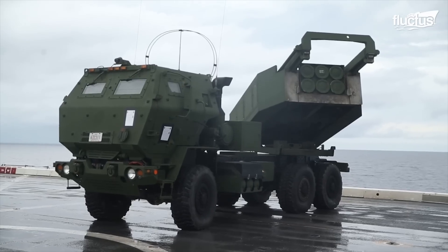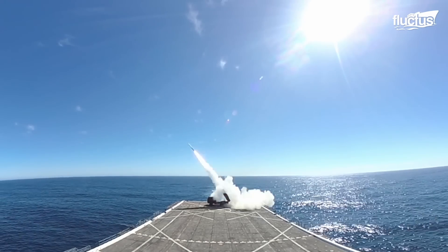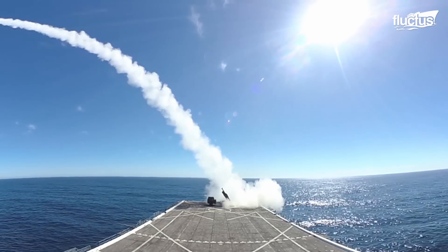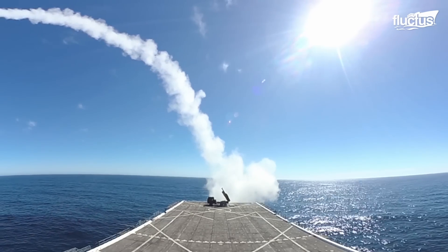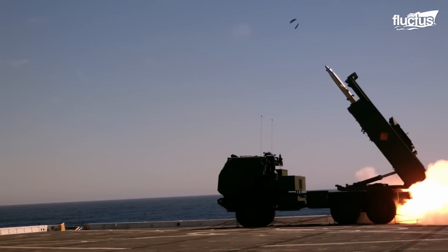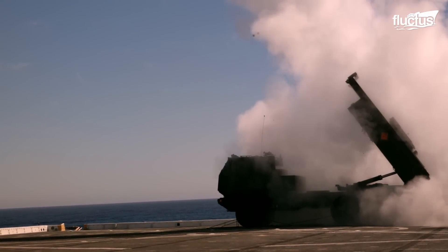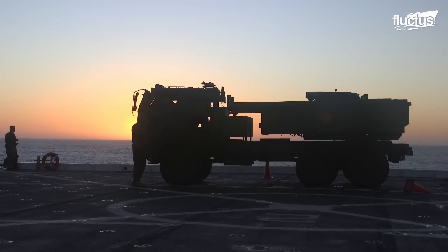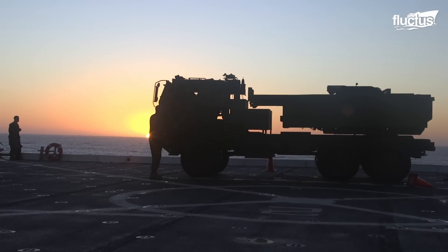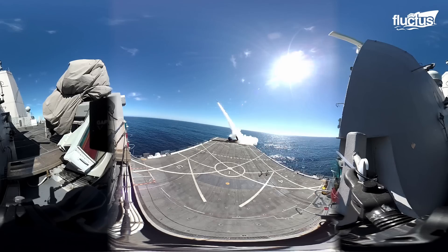In this immersive training, the HIMARS becomes more than a weapon — it's a testament to excellence in vehicle upkeep and maritime readiness. From bolstering ties with allies to teaming up with partners, the Indo-Pacific realm is in safe hands.